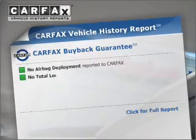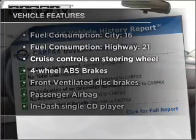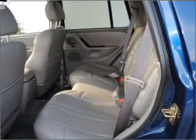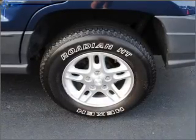Carfax is offered to provide you with peace of mind. Plus, enjoy these notable features that are included in this vehicle: air conditioning, power door locks, power windows, power steering, cruise control, power mirrors, an AM-FM stereo with a CD player, and an adjustable tilt steering wheel.